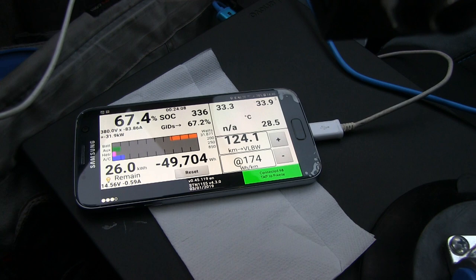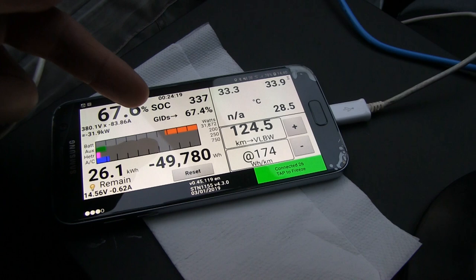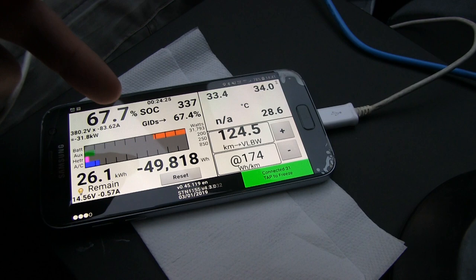We have enough charge now. This is simply amazing — we arrived here with about 15%, and looking at the timer we stayed here only 24 minutes and we are good to go already.